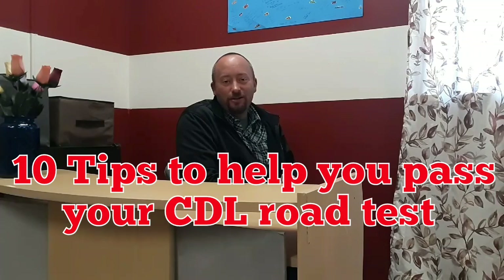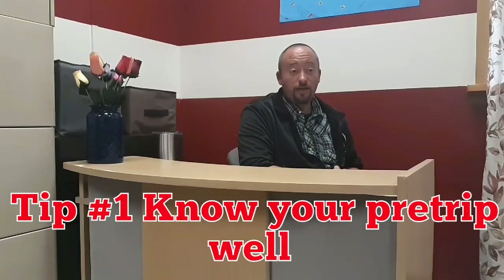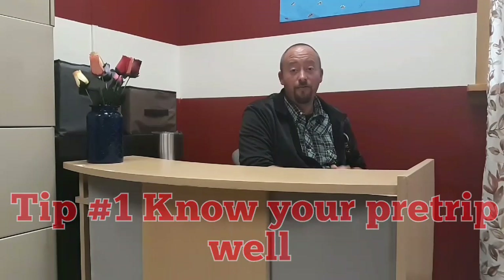Hey you guys, welcome back to my channel. Today I'm going to share with you 10 tips that will help you pass your CDL road test.